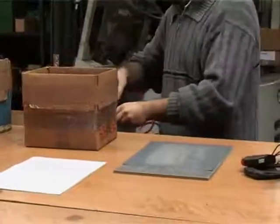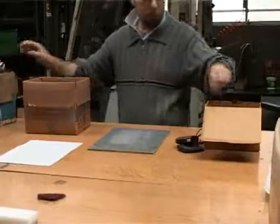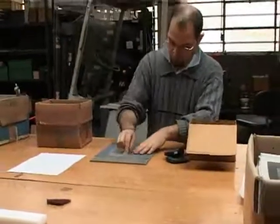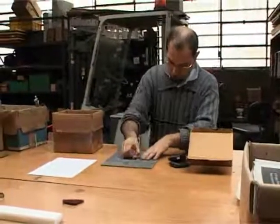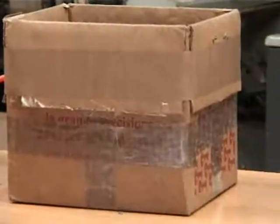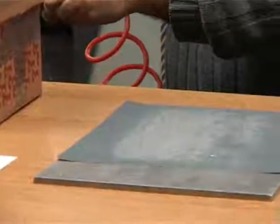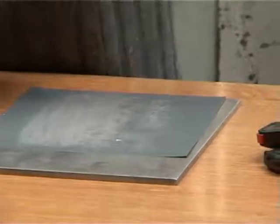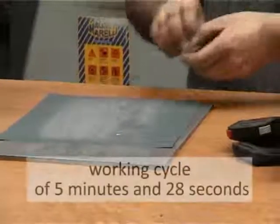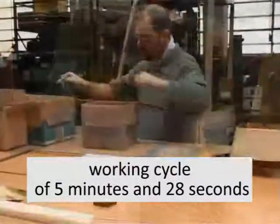In this way, unnecessary waitings and movements are eliminated. The saving doesn't affect the production quality, but simply eliminates waste that were present in the previous productive cycle. With this new process layout, the worker takes only 5 minutes and 28 seconds to polish, clean and pack a batch of 20 pieces.